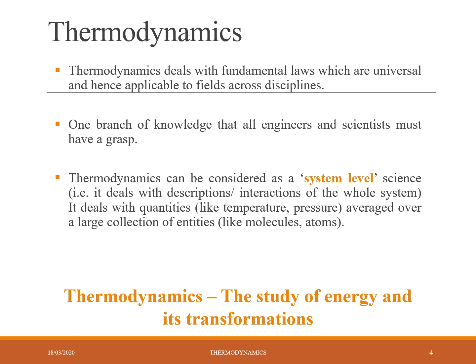Finally, thermodynamics is the subject of studying energy and its transformations. Energy can be transformed into different energy forms — for example, heat energy can be transferred to sound energy, light energy, or electricity.